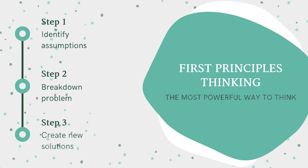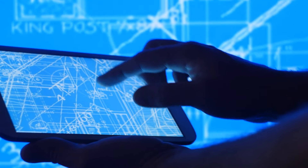First principles thinking means you approach a problem with a fresh mind, without taking influence from any existing system, and you build a solution from the ground up.